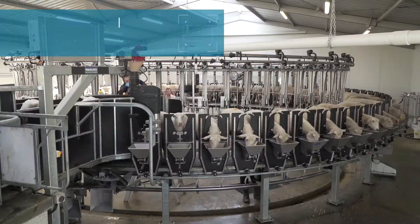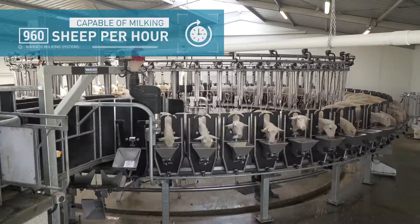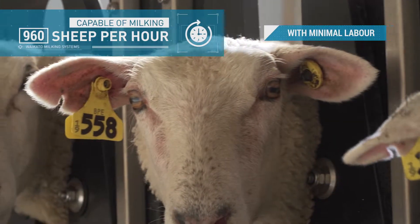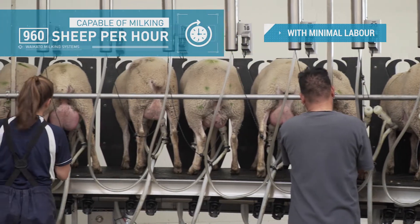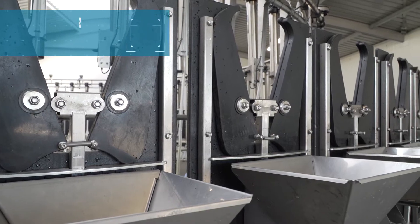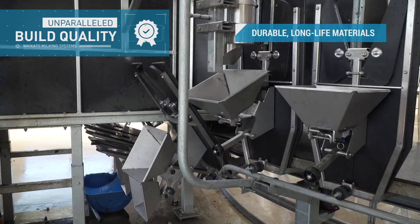With the operator stationed internally, there's full visibility of all animals at all times. Capable of milking up to 960 sheep per hour at a four and a half minute rotation, the Ultimo internal sheep rotary allows you to milk with minimal labor, providing large labor savings.